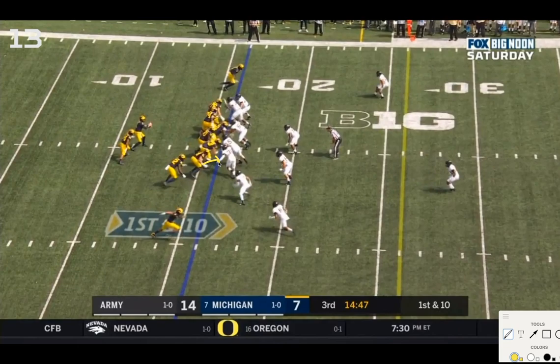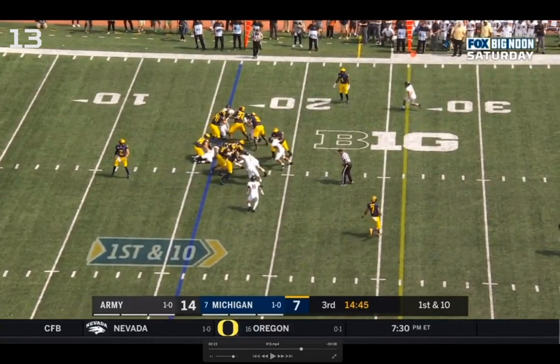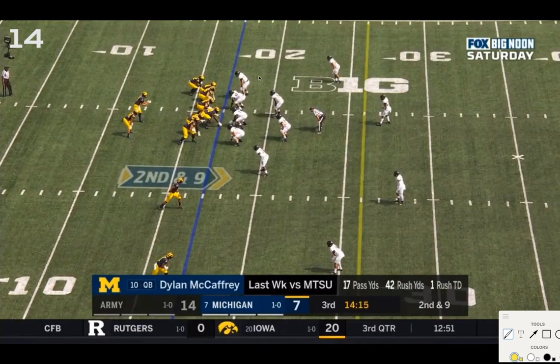The backside issue is McKeown trying to cut off number 31 who's slanting inside — he doesn't get any leverage. That guy slants inside, breaks down the play, and gets in Hayes's hip as well. Both blocks are blown up, cutting Charbonnet off, forcing him to cut back. You'd like to see McKeown get better leverage there. Charbonnet can't utilize the front blocks and has to run back into traffic, resulting in only a one-yard pickup. Wrong read for sure.